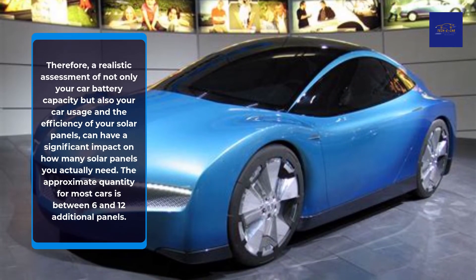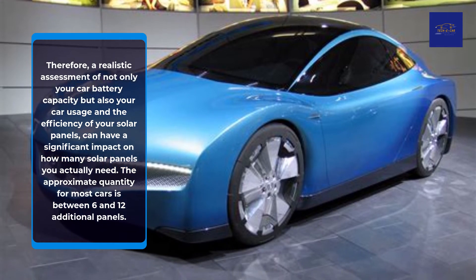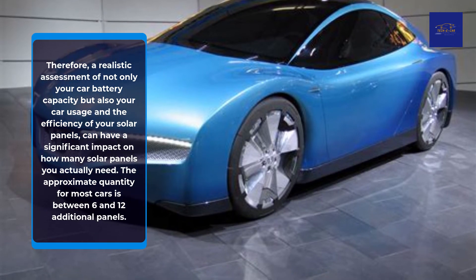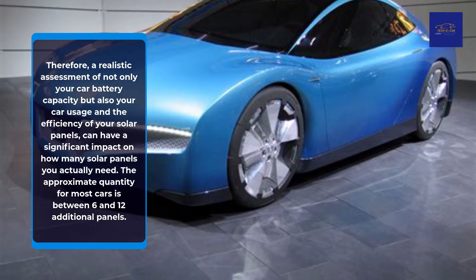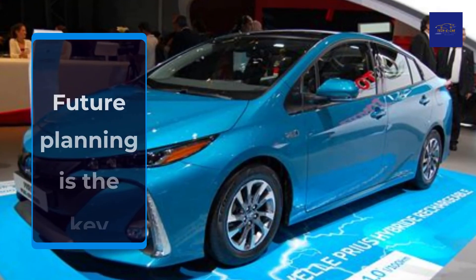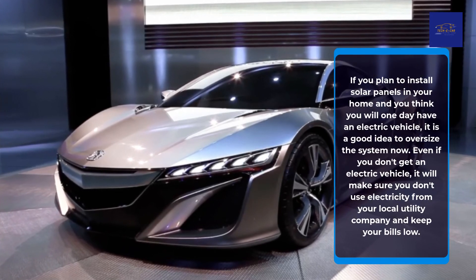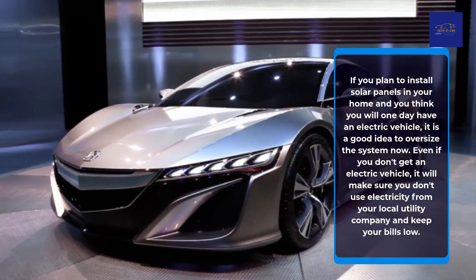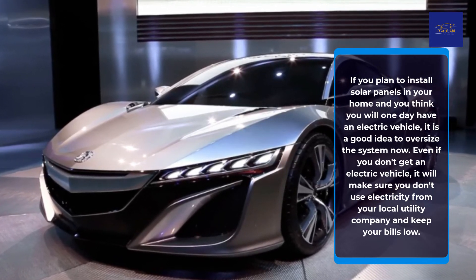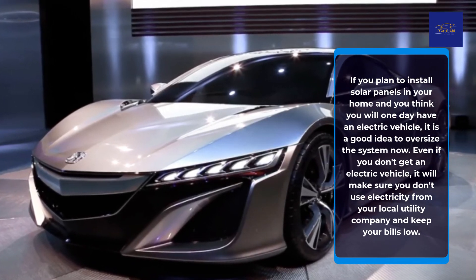Therefore, a realistic assessment of not only your car battery capacity but also your car usage and the efficiency of your solar panels can have a significant impact on how many solar panels you actually need. The approximate quantity for most cars is between 6 and 12 additional panels. Future planning is key: if you plan to install solar panels in your home and think you will one day have an electric vehicle, it is a good idea to oversize the system now. Even if you don't get an electric vehicle, it will ensure you don't draw electricity from your local utility company and will keep your bills low.